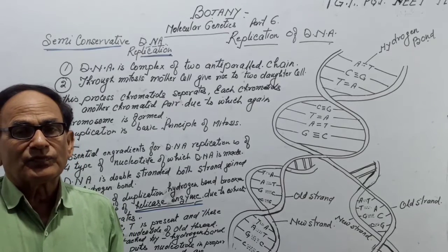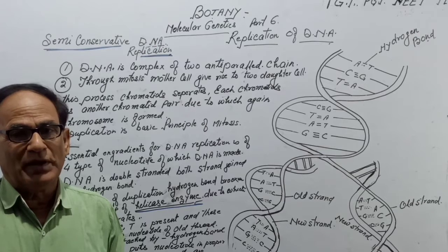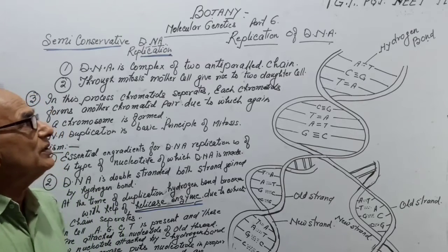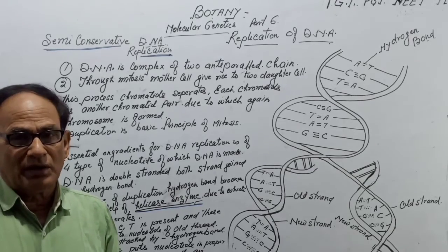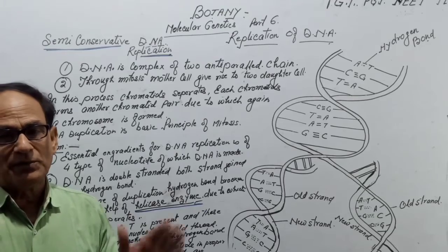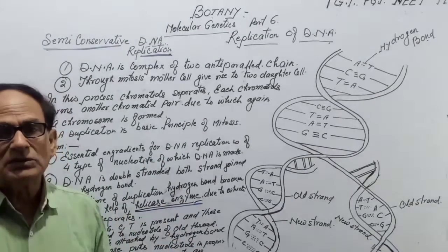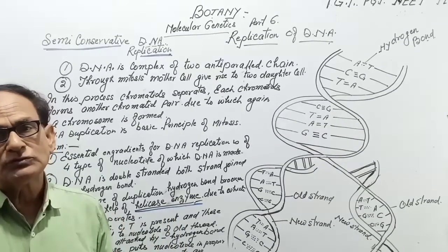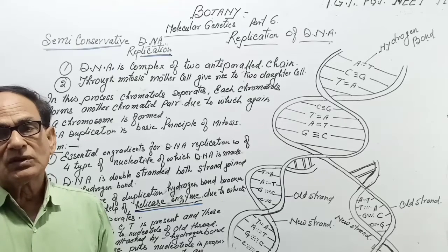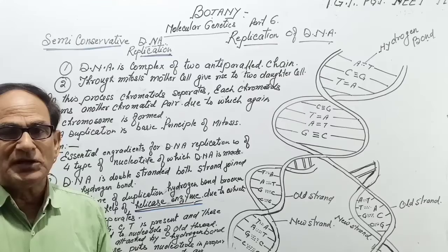Welcome to Unacademy Life 7. Today I will discuss DNA Replication or DNA Duplication. This is for BSc Part 2, Class 12, CVSc, UP Board, MSc, and for competitive examinations TGT and PGT.